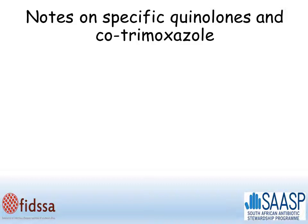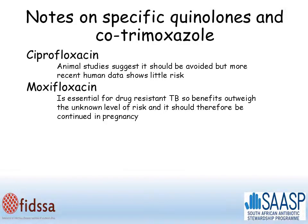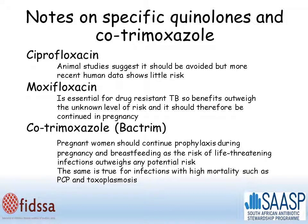Regarding the two special cases: for quinolones, specifically ciprofloxacin and moxifloxacin — animal studies suggest they should be avoided, but more recent data shows there is little risk in humans. Moxifloxacin is an essential drug for patients with drug-resistant TB, so the benefits outweigh the level of unknown risk and it should be continued in pregnancy for those patients. For cotrimoxazole (Bactrim), pregnant women should continue taking prophylaxis during pregnancy and breastfeeding, as the risks of life-threatening infections outweigh any potential risks. The same is true for infections with high mortality, such as PCP and toxoplasmosis.